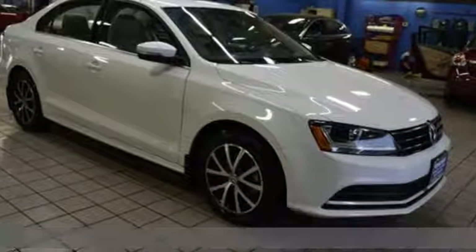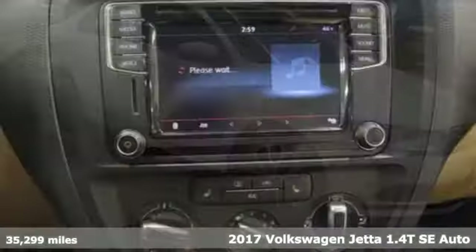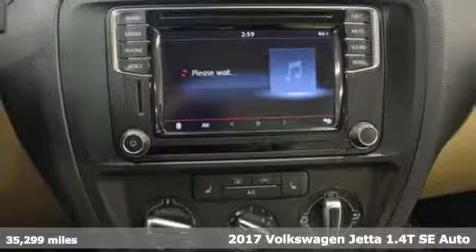It's a 2017 Volkswagen Jetta. German engineered style, performance and precision come together to create the perfect compact sedan.